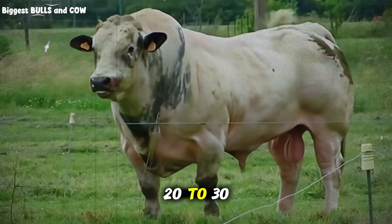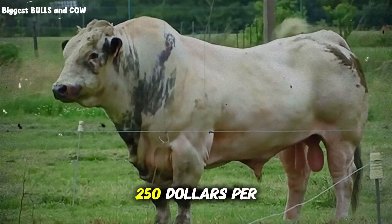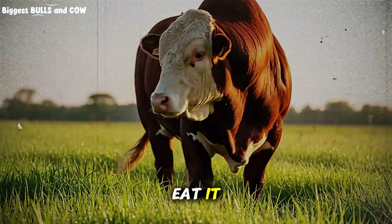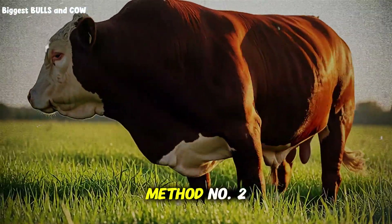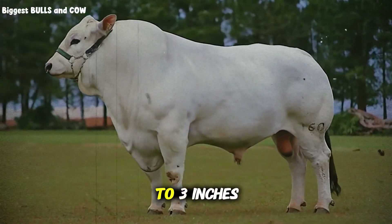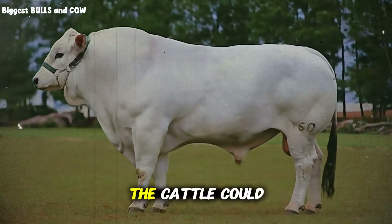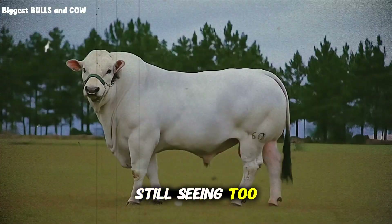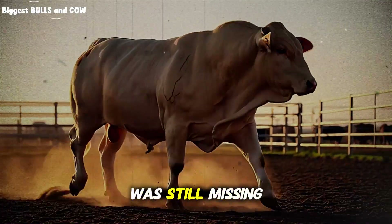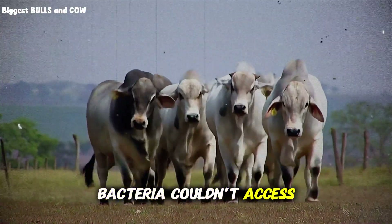If corn stover costs you $20 to $30 per ton to harvest and store, and it can replace feed costing $200 to $250 per ton, you're looking at massive margins — but only if the cattle actually eat it and digest it properly. So I tested method number two: chopping. I ran the stover through a tub grinder, reducing particle size to about 2 to 3 inches. Better results — maybe 55% consumption. The cattle could handle it easier, but I was still seeing too much waste, and the weight gains weren't matching my corn silage control group. Something was still missing. The fiber was still locked up; the rumen bacteria couldn't access the nutrients fast enough.